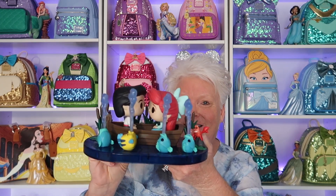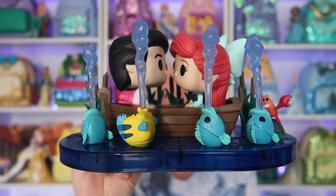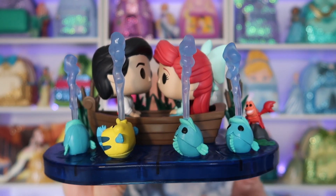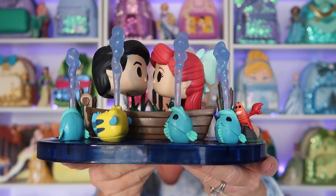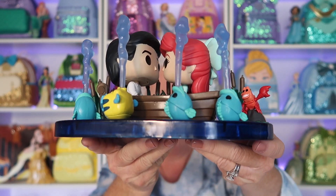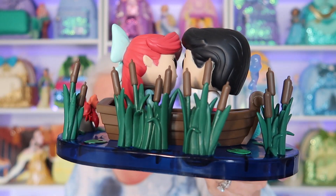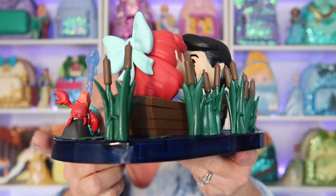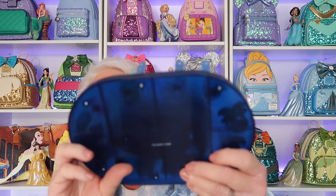Let me open this one up. Look how beautiful they are — I just love this scene. I love how close Ariel and Eric's faces are to each other. Love Flounder, and here's Sebastian over here, and then you have all of the fishies with the water. Going around to the back — all of the pretty little greenery and the water. Look at that, it's so blue and beautiful. This particular piece is $130 value.